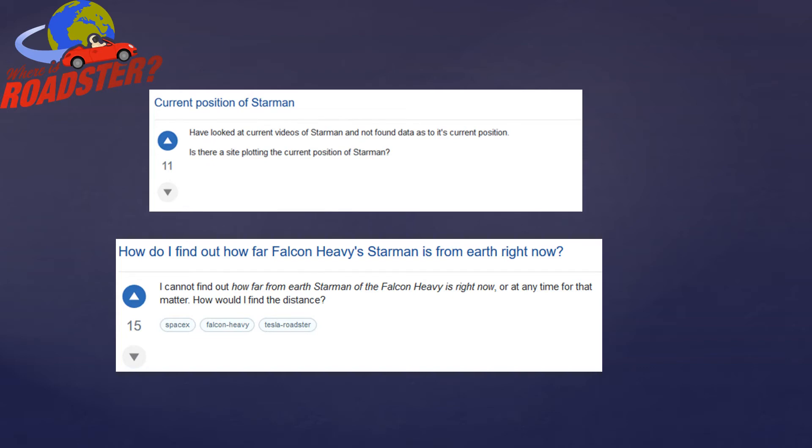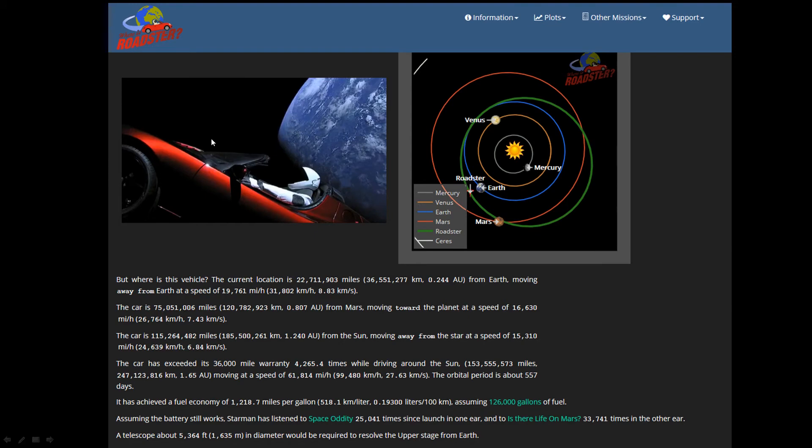Elon Musk had posted some tweets, and it was a lot of work — it took somebody who really knew what they were doing. I thought, eventually there'll be a website for this. And I thought, you know what, I could build that website. So I decided to do it. I registered the domain name whereisroadster.com, and before too long I had the website up.